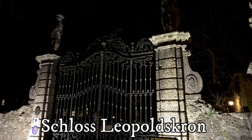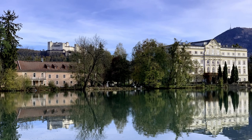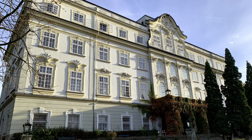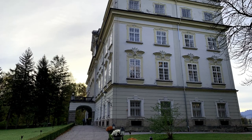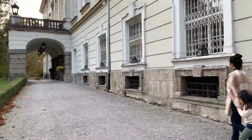I mentioned earlier that two mansions were used for Villa von Trapp. Schloss Leopoldskron was used for the lake and terrace scenes. The Rococo Palace is now a hotel and serves as our accommodation in Salzburg.